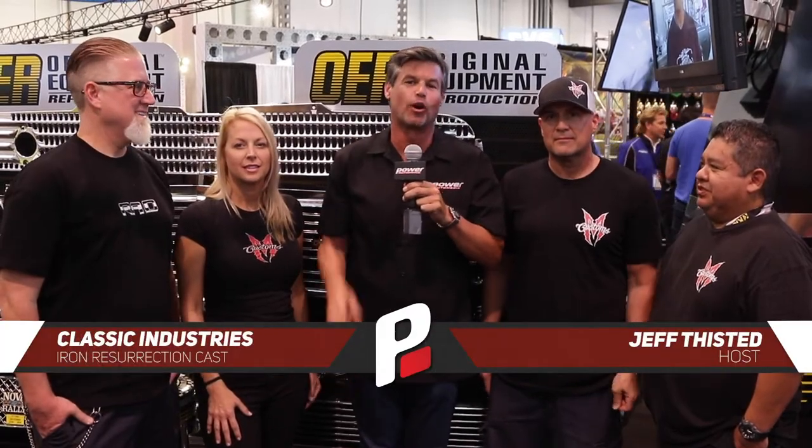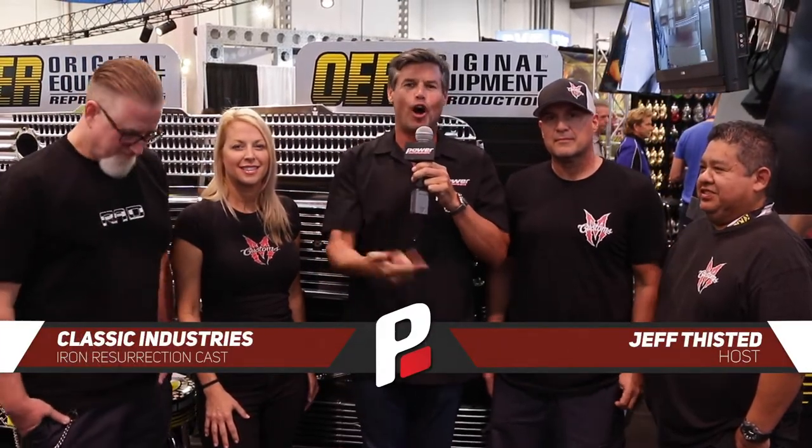Hi guys, Jeff, this is it here at the SEMA Show, where Classic Industries — and I'm not alone — I've got the cast here of Iron Resurrection. I'm going to introduce you right now.